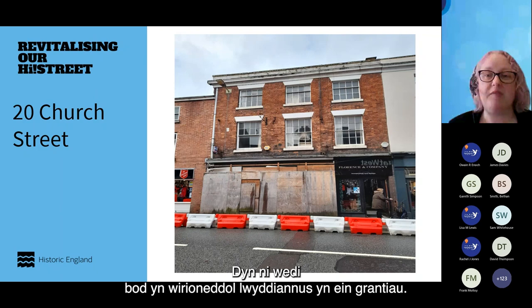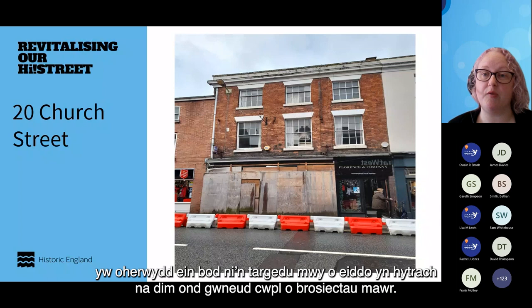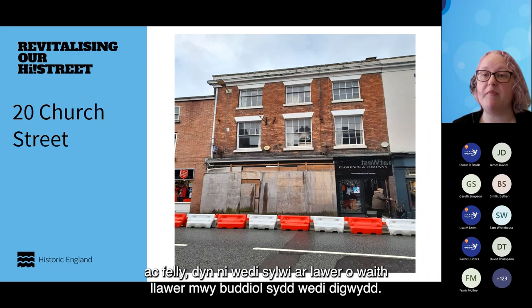We've been really successful in our grants — we currently have 13 schemes and have committed around £300,000. Because we are targeting more properties rather than just doing a couple of big projects, I think accumulatively we have a much greater effect in the town centre, and we've noticed a lot more beneficial work going on.